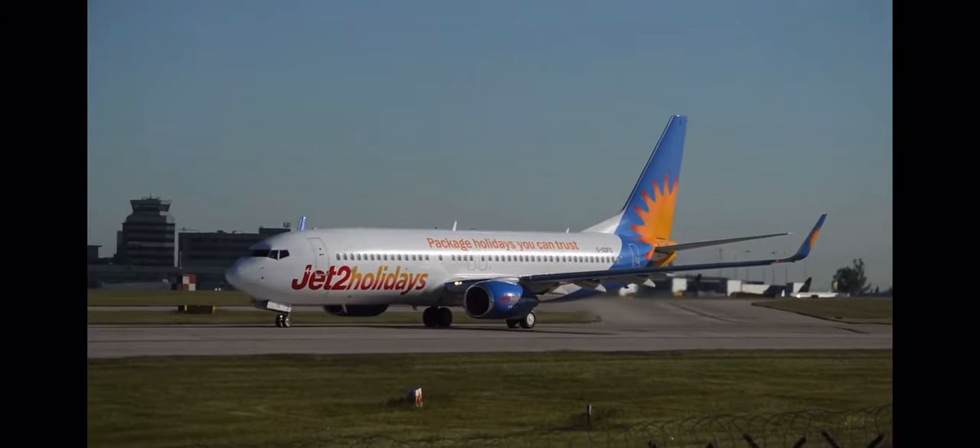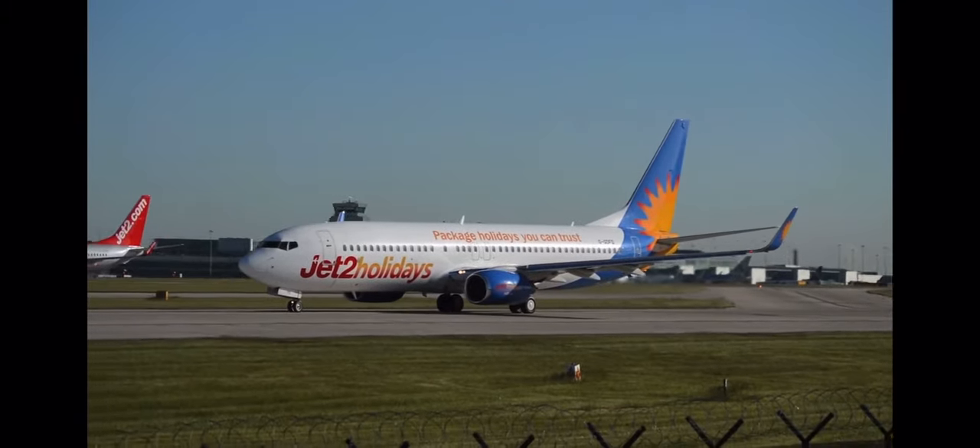So good luck with your application, and perhaps soon you'll be on board as part of the Jet2.com cabin crew team.